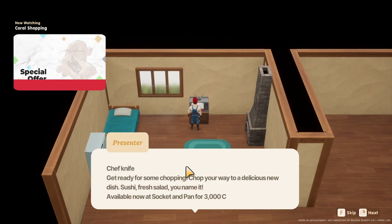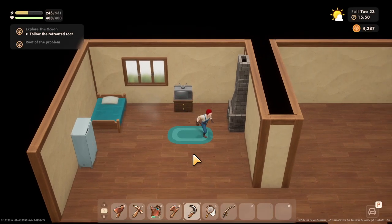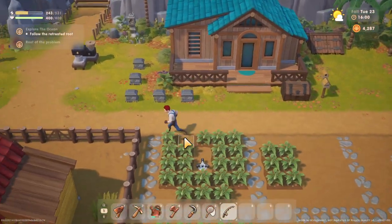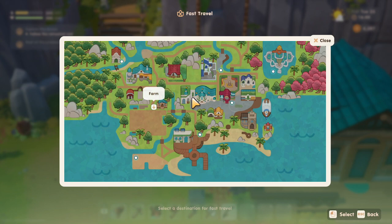You can see it here. Chef Knife is ready to buy. There's ten different tools you can buy from Socket and Pan — Chef Knife, Blender, Oven, et cetera. There's ten total and it updates every week.